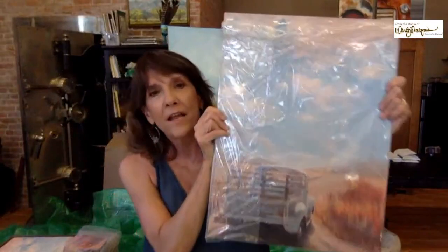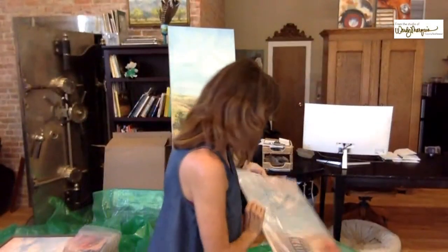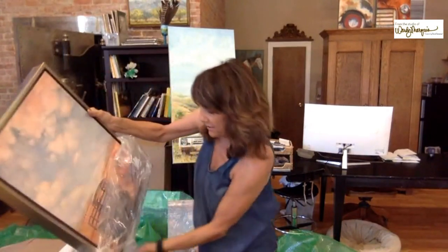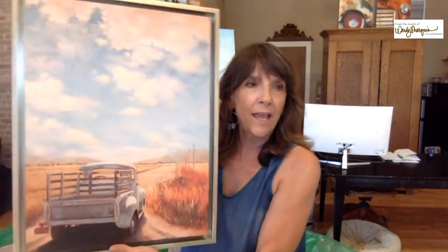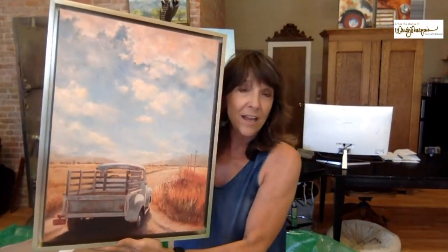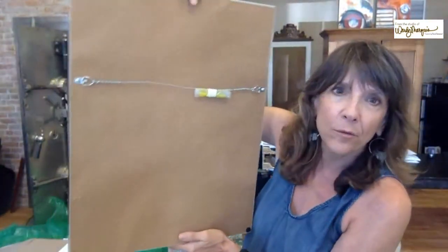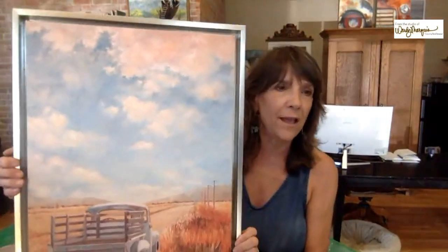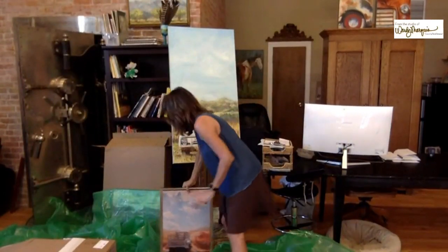This one is called Into the Far Horizon — I'm not going to take it out of the plastic because it's the same idea. But this version is on canvas, framed in a beautiful metal frame. The back is nicely done with brown paper and a wire hanger. I think the metal frame really accents the metal in the trunk.